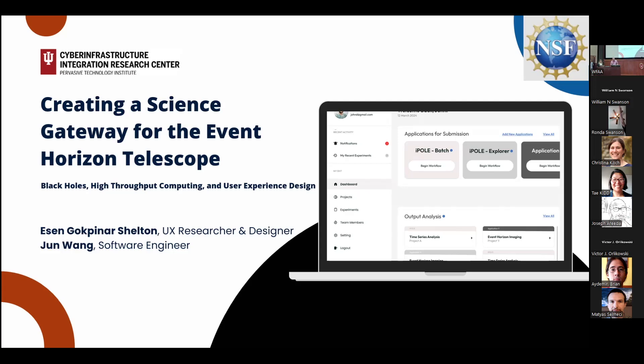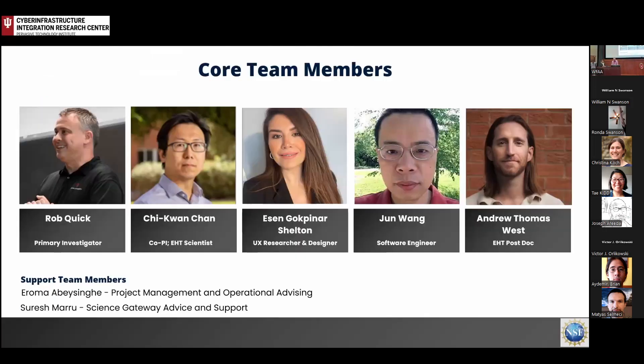So you can see my name isn't on the slide. I've addressed this community probably most of the last 20 years, so I'm going to let the new faces in my group do the presentation here. The EHT Science Gateway team consists of these five people: myself and CK Chan, who are the PI and co-PI, and the people doing the real work, Essin Gakpunaris-Shelton and June Wang, and Andrew West, a postdoc who has been our user model going in here.